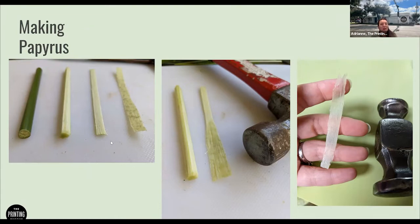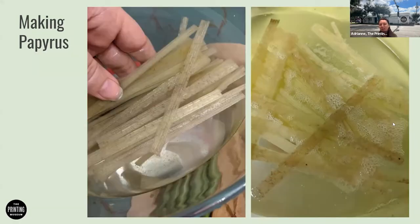You want to cut the pith into thin strips and then pound it, which makes it even thinner. Pounding breaks down the cell walls and activates the natural glue in the pith, and it also makes the strips wider — I was able to double the width of my strips. In the middle photo you can see the stalk versus half of one of those cut pieces pounded out. After doing that, you want to soak it, which gives the glues time to get nice and gelatinous. I soaked mine for three days.